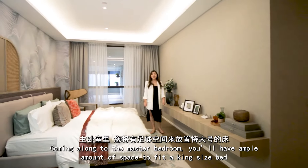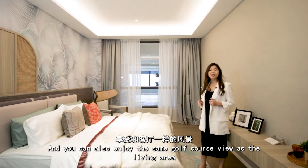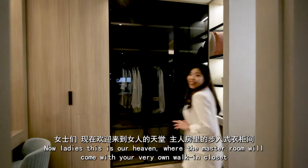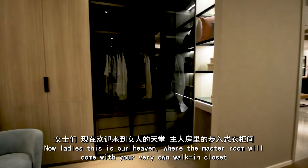Coming along to the master bedroom, you'll have ample space to fit a king-size bed, and you can also enjoy the same golf course view as the living area, and still have enough space to put a dressing or study table. Ladies, this is the highlight — the master bedroom comes with your very own walk-in closet.